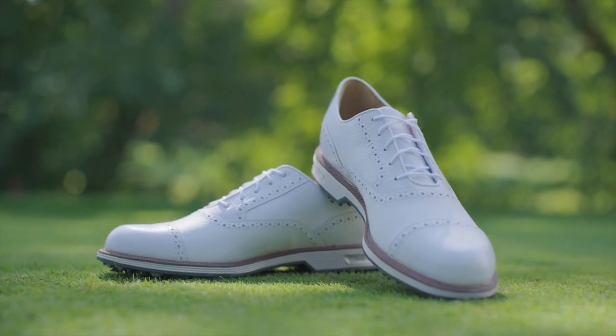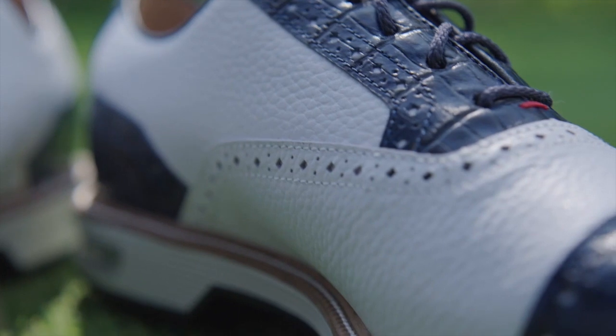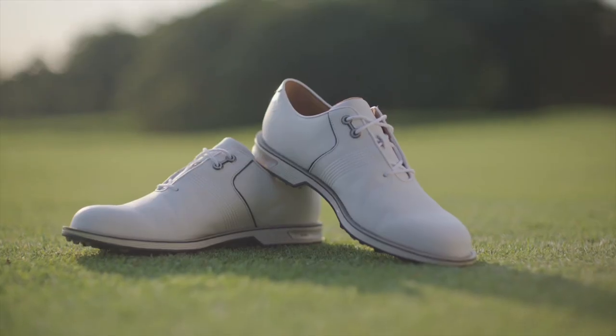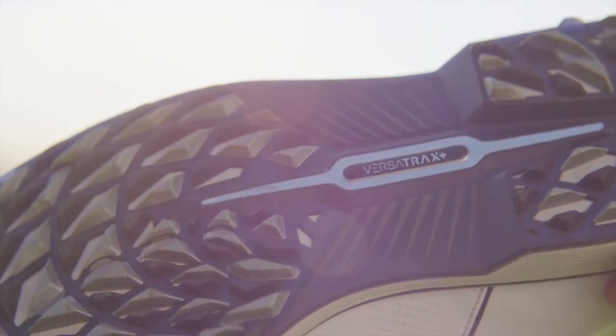The most outstanding aspect of these shoes is how lightweight they are — we're talking double digits lighter in grams compared to the products they're replacing, the DryJoys and Icon. That's the benefit of using the latest and greatest materials, manufacturing processes, and technologies, including new foams. We're able to provide as good or better stability while also making it lighter weight and more comfortable — a win-win all around.